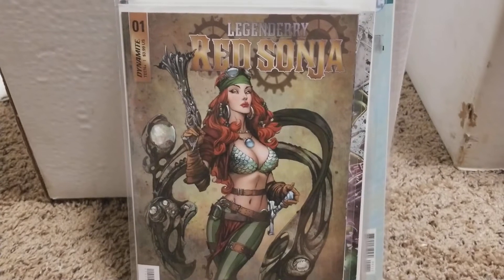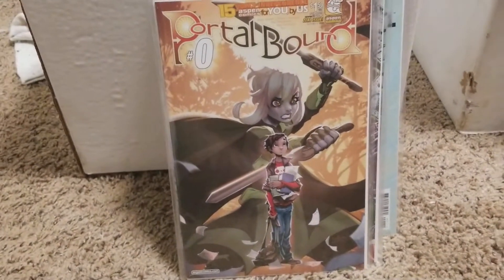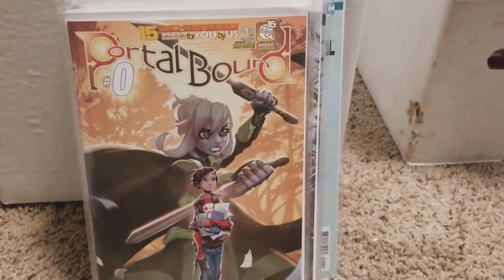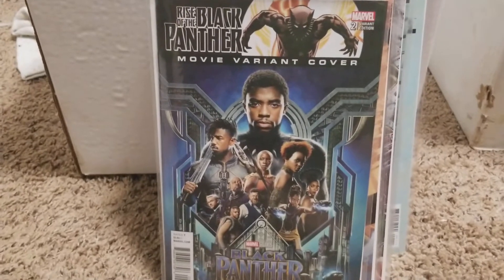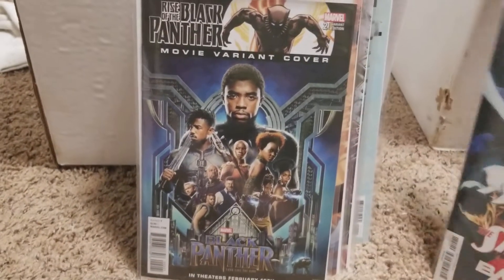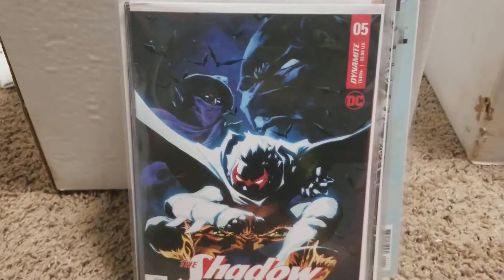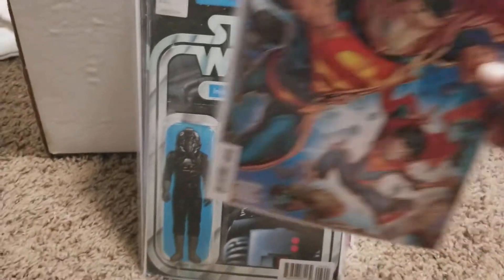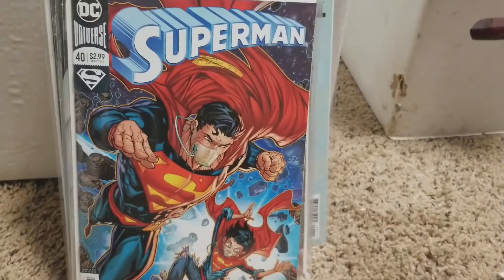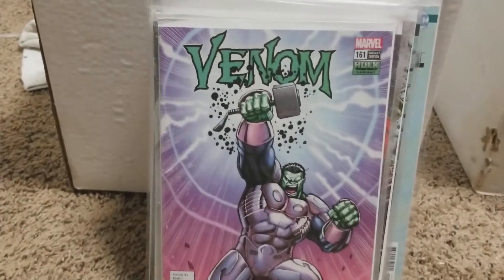I picked up Legendary Red Sonja number one, Joe Benitez cover. I picked up Aspen Portal Bound zero zero, picked up that cover. I also picked up the Rise of the Black Panther movie variant cover. I picked up this tan cover of the Shadow and Batman — this cover is pretty cool, pretty sick. And I picked up the Star Wars action figure cover, then I picked up Superman, John Boy Meyers.